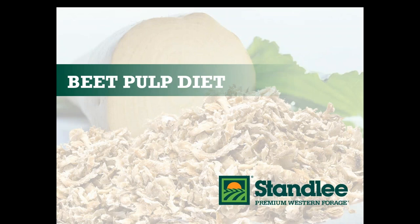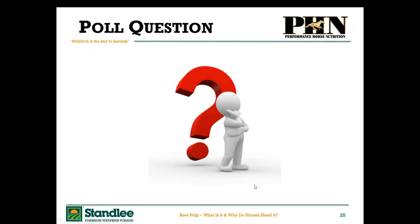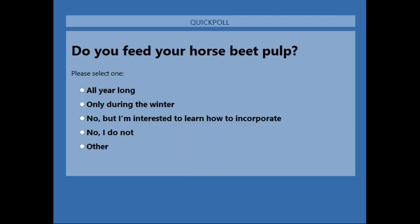Let's look at beet pulp in the diet. Our second polling question is: do you feed your horse beet pulp? The options are all year long, only during the winter, no but I'm interested to learn how to incorporate, no I do not, or other. Please go ahead and select the appropriate response and click submit.